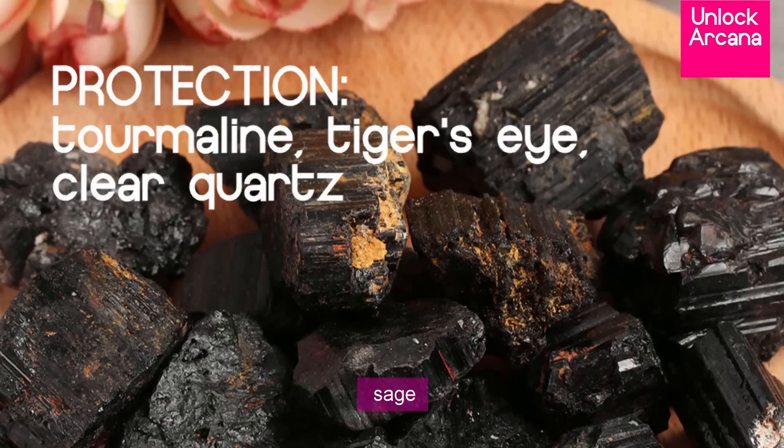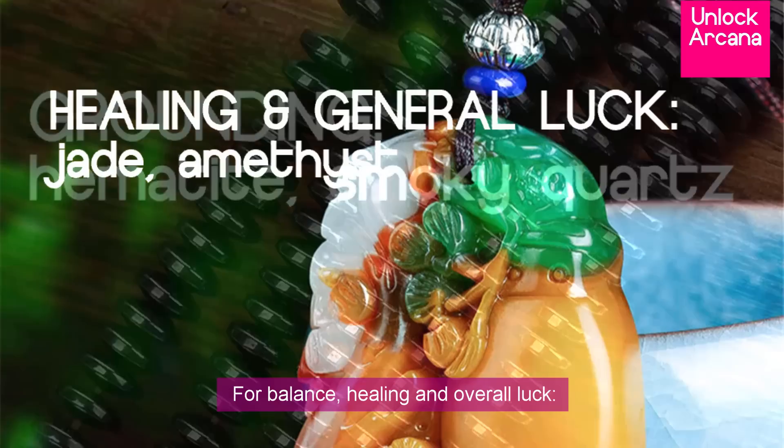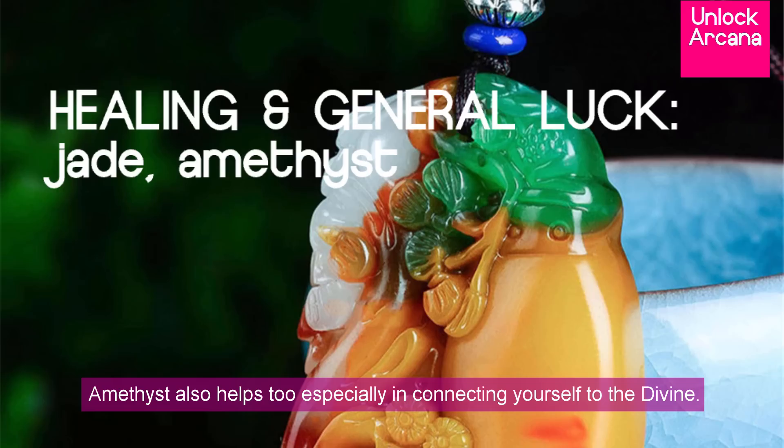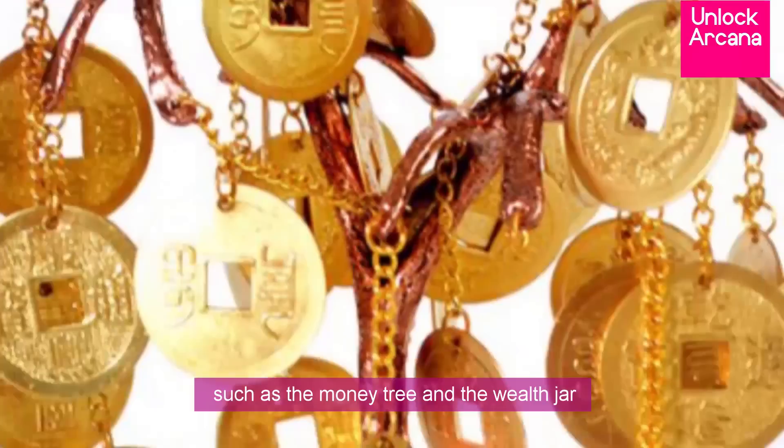For grounding and stability, hematite is the ultimate stone, but if you find it too powerful — as if you're being sucked down and start feeling lethargic — you may switch to smoky quartz instead. For balance, healing, and overall luck, jade, which is popular among Chinese, does the work. Amethyst also helps, especially in connecting yourself to the divine. For some boost in romance, rose quartz is the popular gemstone for that. And for boosting good fortune and wealth, you may use citrine gemstones along with other special Feng Shui charms for wealth such as the money tree and the wealth jar.